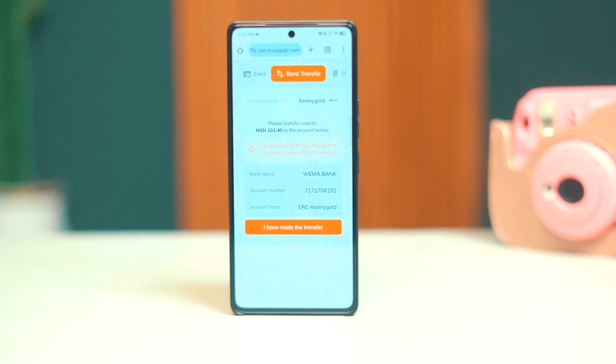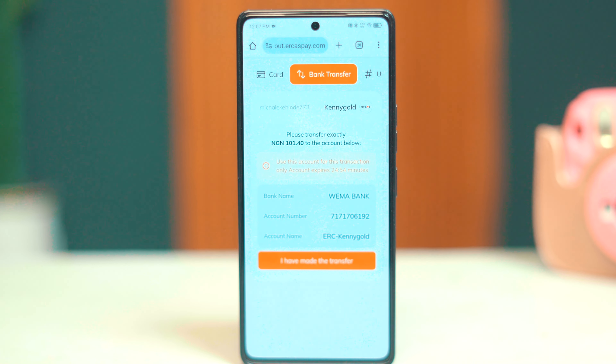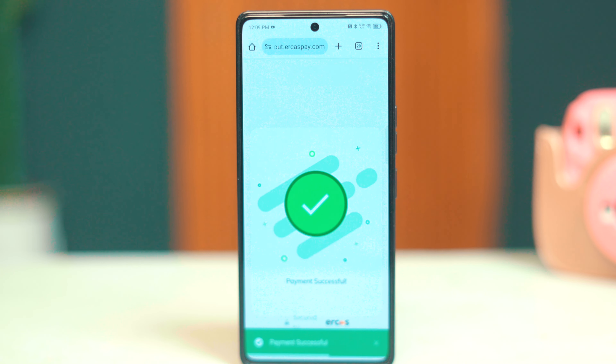Let's talk about the simplified payment process, especially for those in business. As a business owner, one of the things you want your customers to have is a seamless payment experience at checkout. EcasPay delivers just that — ensuring all your transactions are smooth and secure, giving you more time to focus on growing your business. You can also customize your checkout process to match your brand's identity. For example, if your brand colors are orange and black or green, you can customize your checkout page on EcasPay to match those colors.